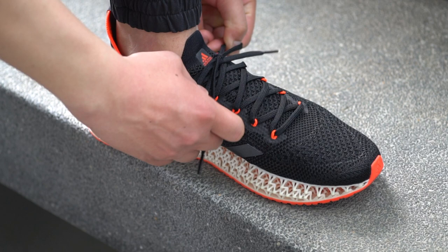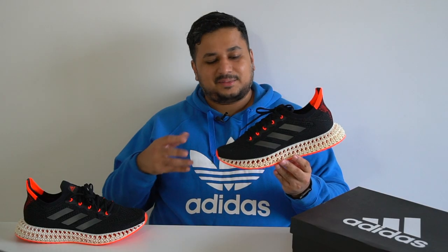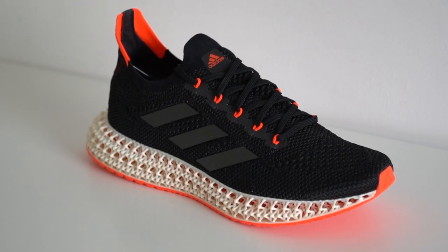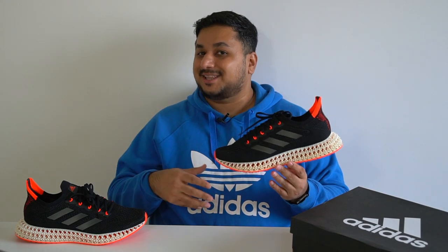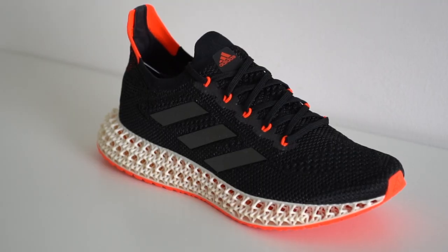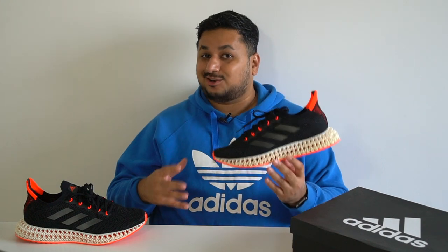All in all, the Adidas 4D Forward does look like a more aggressive take on your usual Adidas running shoe. While it's a knit upper, there's that internal structure to keep it secure as you run. But apart from die-hard 4D fans, most people won't be able to notice this is a new take on the 4D midsole — just in case that's the main reason you're buying this shoe. That's about it in terms of design.